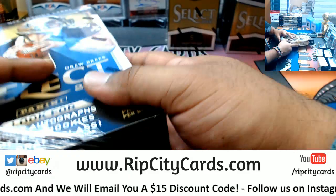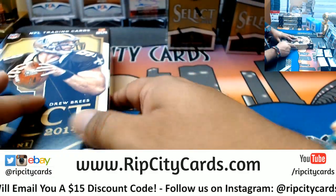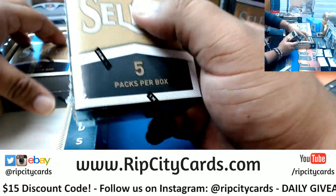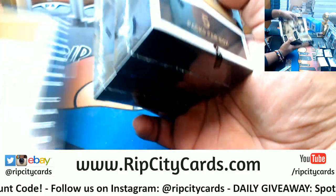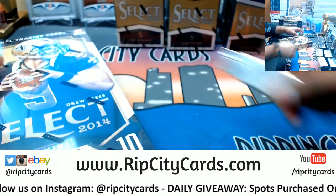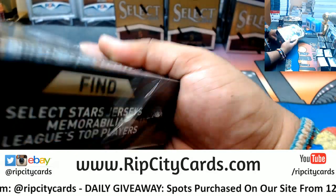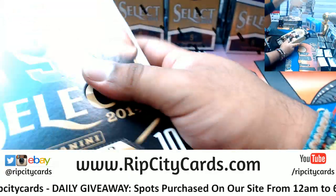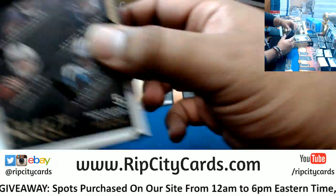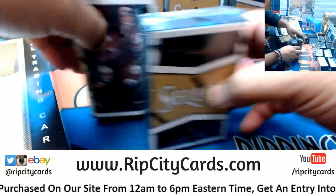I got some pictures I need to put up on the gram. Yeah, you got the rookie box here - save that for last.